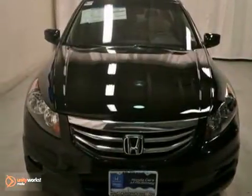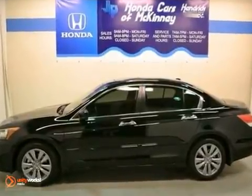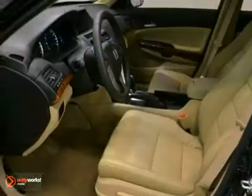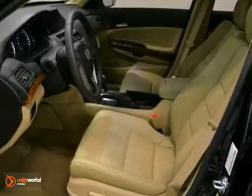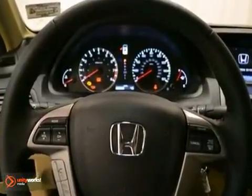It's a 2012 Honda Accord EXL, and it features a 3.5-liter V6 engine with a 5-speed automatic transmission. This vehicle comes in a crystal black pearl exterior with ivory interior, and it's offered with a full factory warranty.